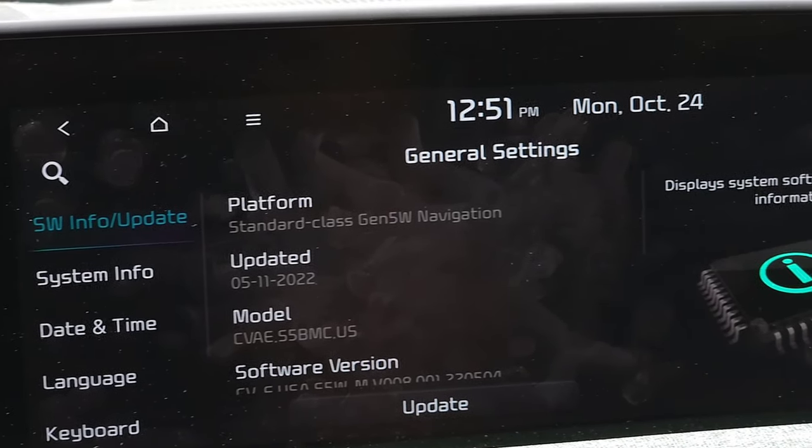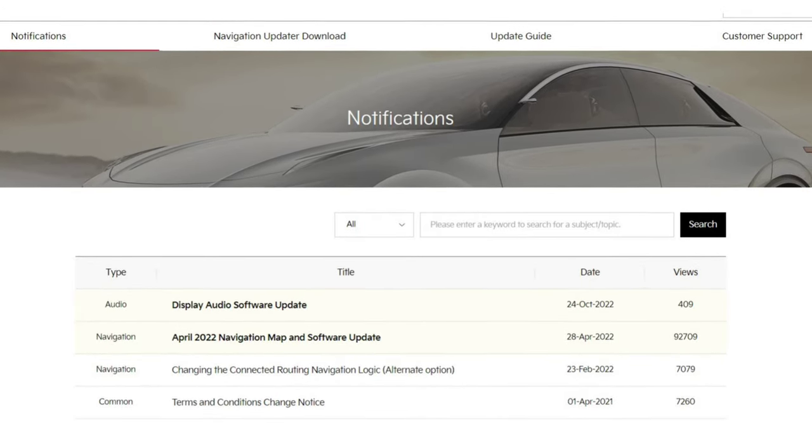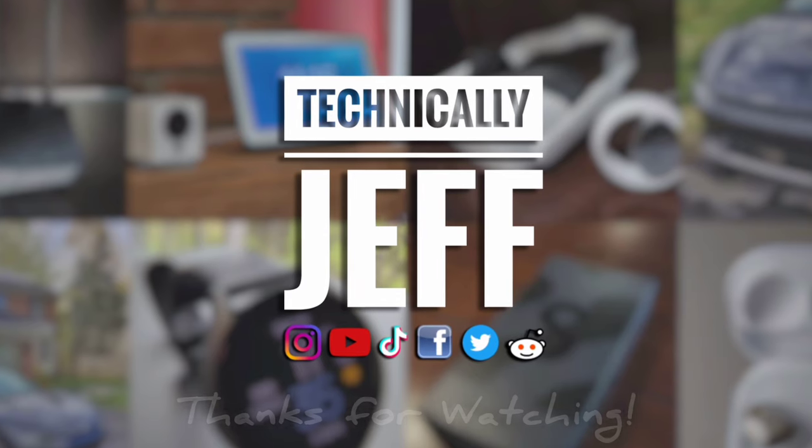Let me know if you have any questions on this process. I'll be keeping an eye on the Kia updates page, so as soon as I see that there is an update available, I'll let you guys know. Thanks for watching, and I'll see you in the next video.